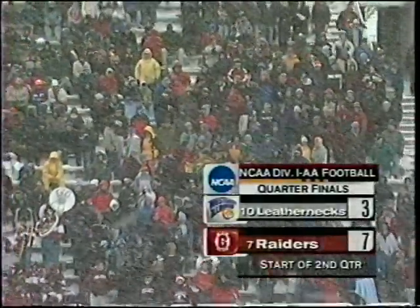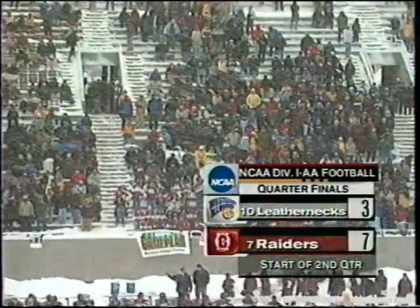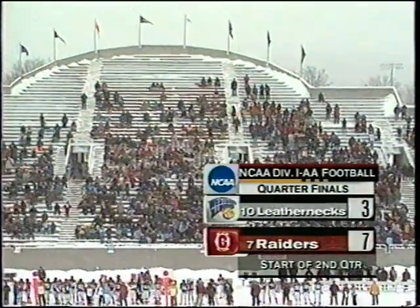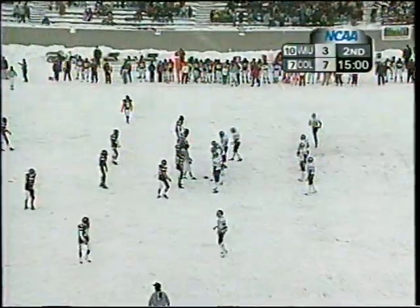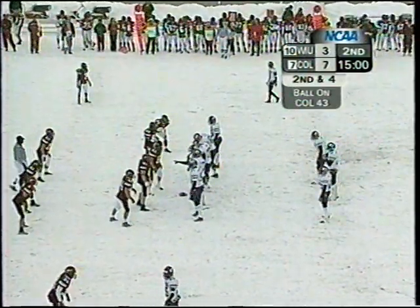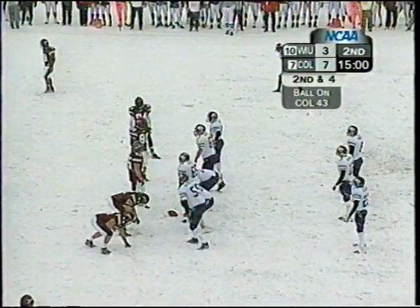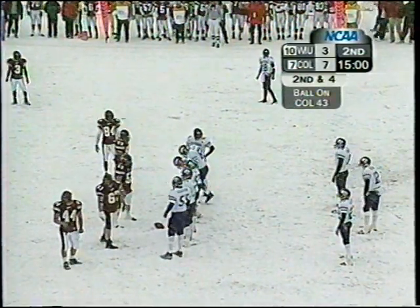Ready for the second quarter here in Hamilton, New York. The quarterfinal game between the Leathernecks and the Raiders. You can see the stands not nearly full — they were expecting a sellout, but a lot of people, especially alumni, had travel problems with the heavy snow out here in the east. So we've got the crowd that's here and we've got you on the tube. Kick back if you're in warm conditions. Be safe. Colgate up 7-3 over Western, and the Leathernecks are facing a second down and four.